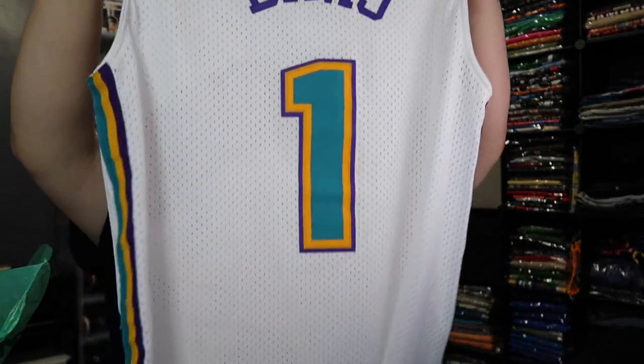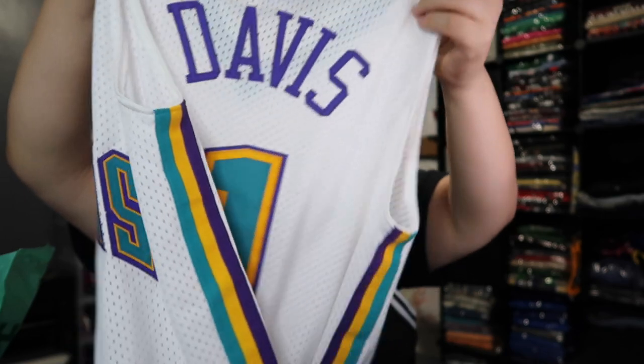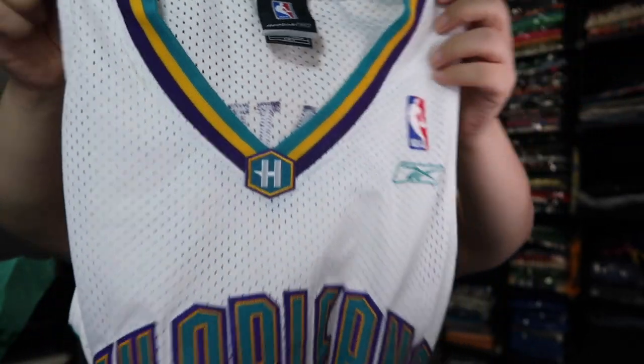We have a size small right here — New Orleans, shout out to Louisiana — that boy Davis. This is a size small in that old school Reebok. Check out the color, man — the color is just amazing, all white. Check out that V-neck — this one is just fire, size small.